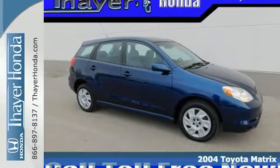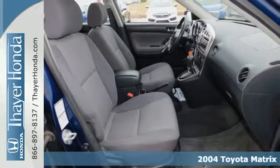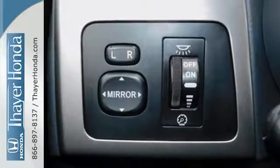It's a 2004 Toyota Matrix. Consider the intelligence of daytime running lights, airbags, side impact bars, rear child safety locks, and a suspension system that offers precise handling and control.